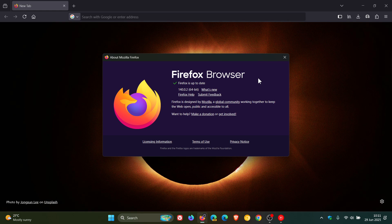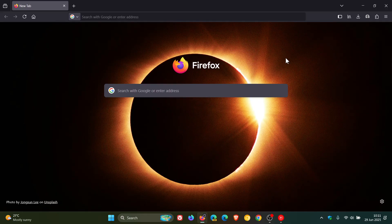The previous point release, 140.0.1, also fixed a startup crash experienced by some users. So clearly crashes have been affecting version 140 since it was released last week. According to Mozilla, with this update that issue should now be resolved.